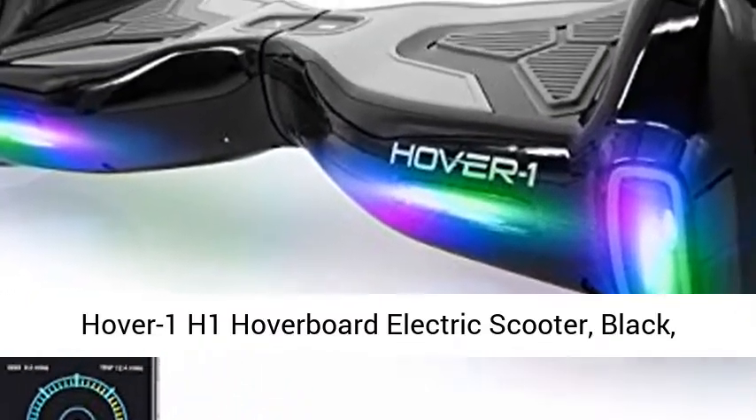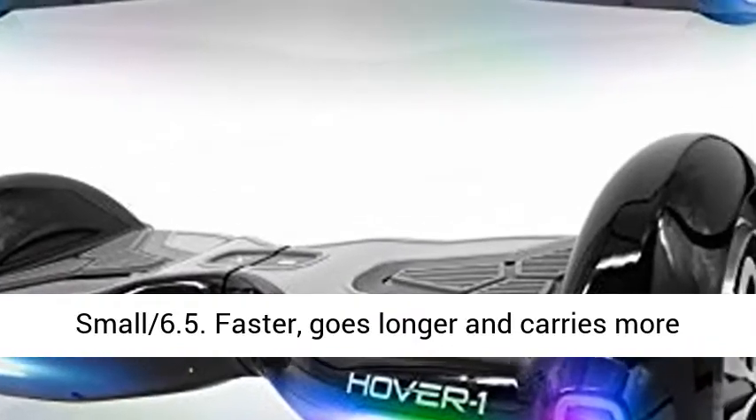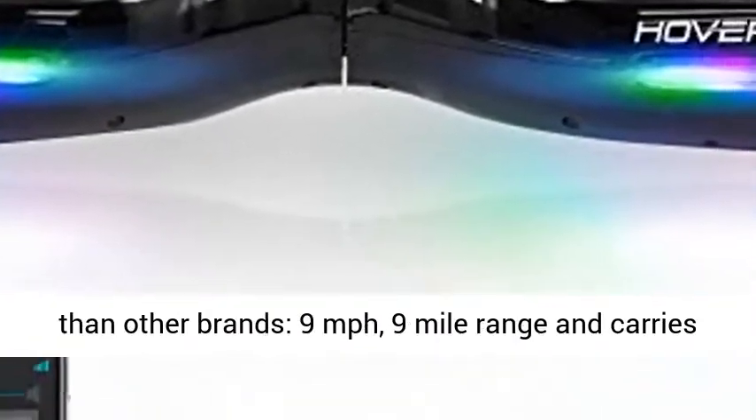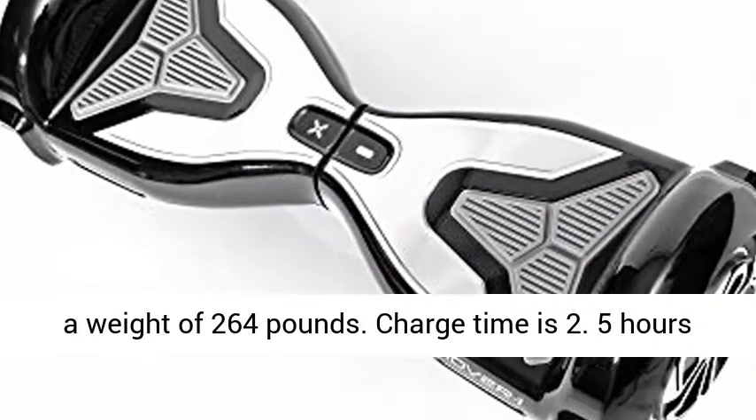Hover 1 H1 hoverboard electric scooter, black, small 6.5. Faster, goes longer and carries more than other brands. 9 miles per hour, 9 mile range, and carries a weight of 264 pounds.